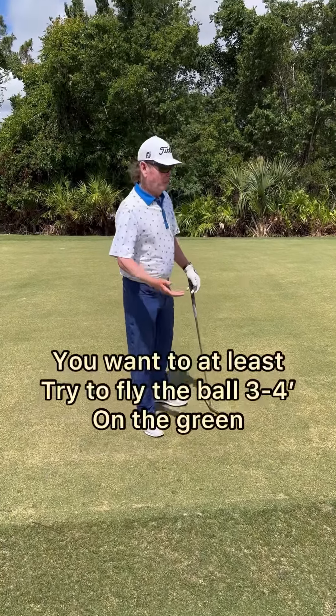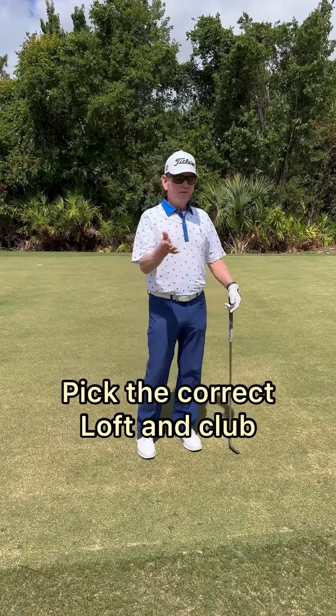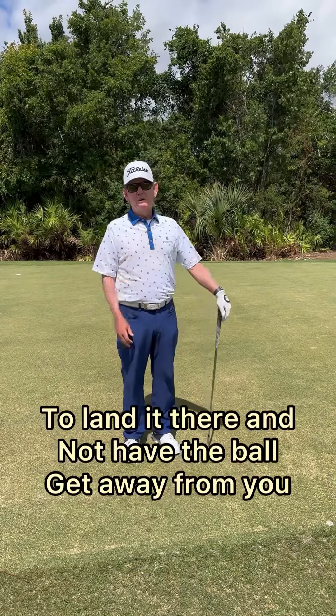So bottom line, you want to at least try and fly the ball three or four feet on the green, and you've got to pick the correct loft and club to land it there and not have the ball get away from you.